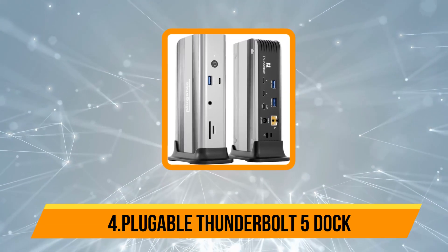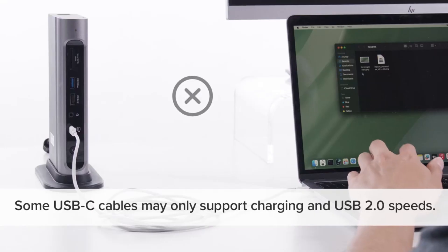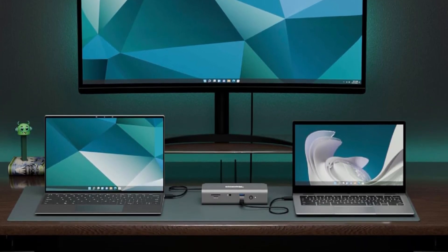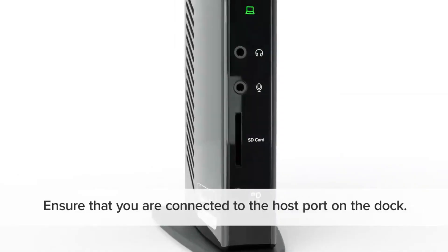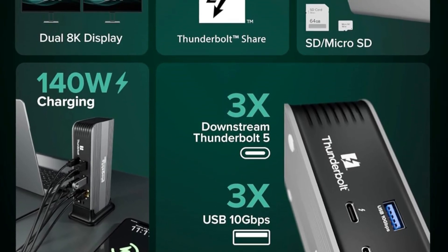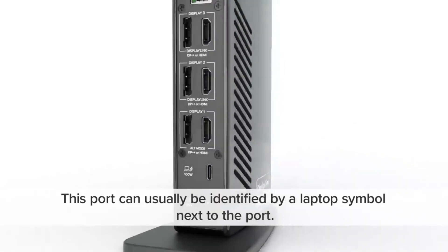Number 4 is the Pluggable Thunderbolt 5 Dock. The Pluggable 11-in-1 Thunderbolt 5 Dock TBT-UDT3 is a premium productivity hub designed for power users and creative professionals. With three Thunderbolt 5 ports offering up to 120Gbps data transfer and 15W charging per port, it ensures ultra-fast connectivity and seamless device integration. The dock supports dual 8K 120Hz displays on Windows or dual 6K 60Hz on Mac, leveraging Thunderbolt 5's bandwidth boost to prioritize video performance, making it ideal for high-resolution editing, 3D modeling, and multitasking.